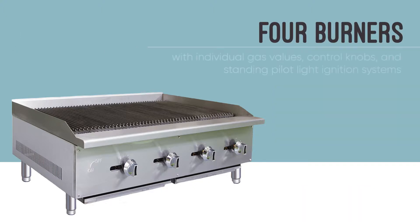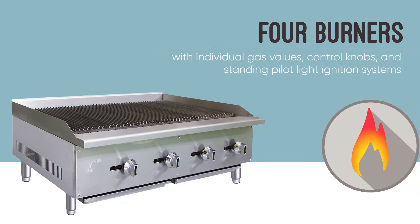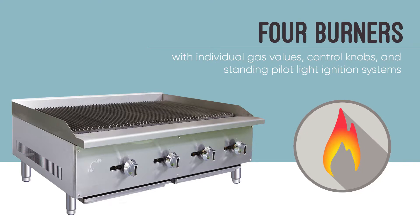Four burners have their own individual gas valves and control knobs so cooks can turn the heat as high or low as needed for each broiler section. The burners also have their own standing pilot ignition system that uses natural gas to heat the char broiler.